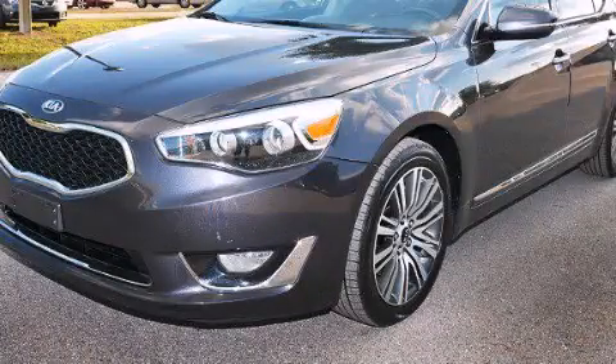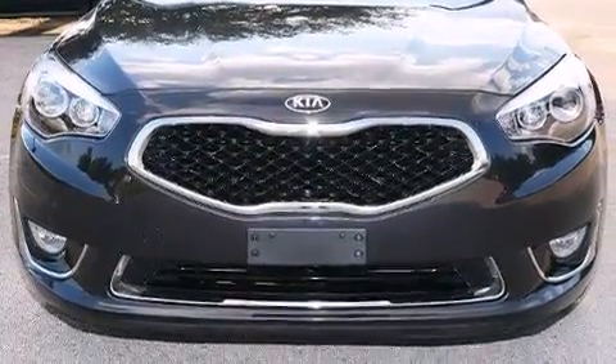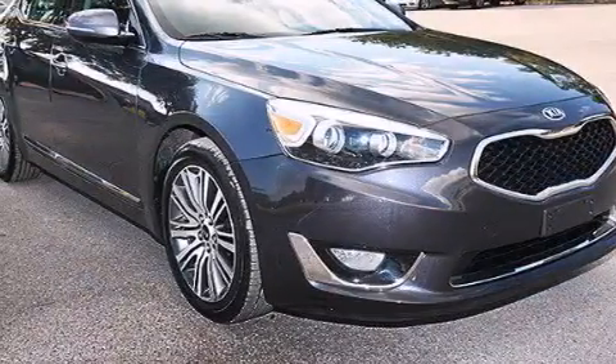This is a 2015. It features a 3.3-liter, six-cylinder engine, a six-speed automatic transmission, plus having just come off lease, this Kia is in like new condition.